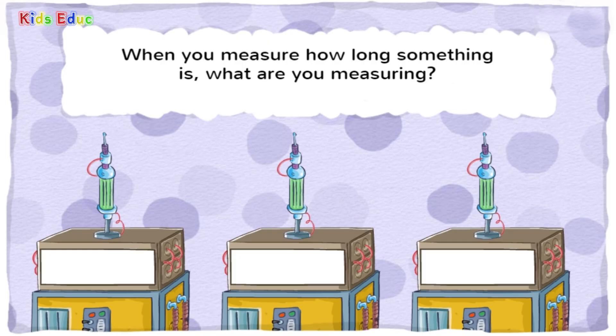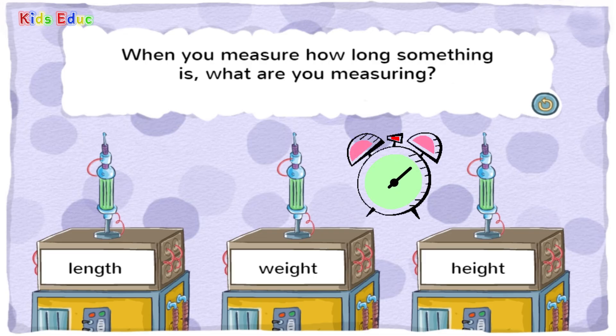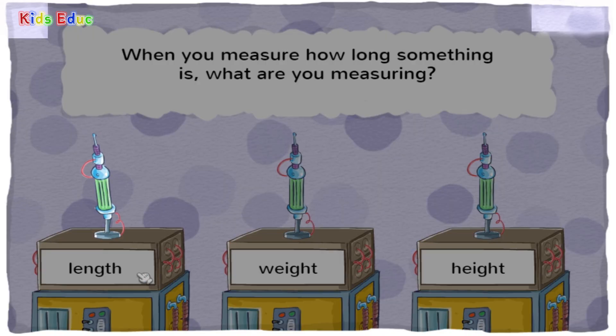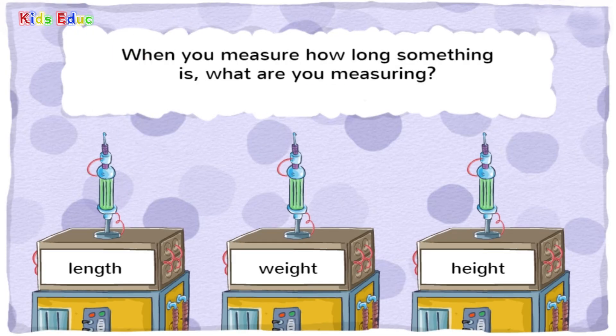When you measure how long something is, what are you measuring? Length, weight, or height? Length. That's right! Length means how long something is.